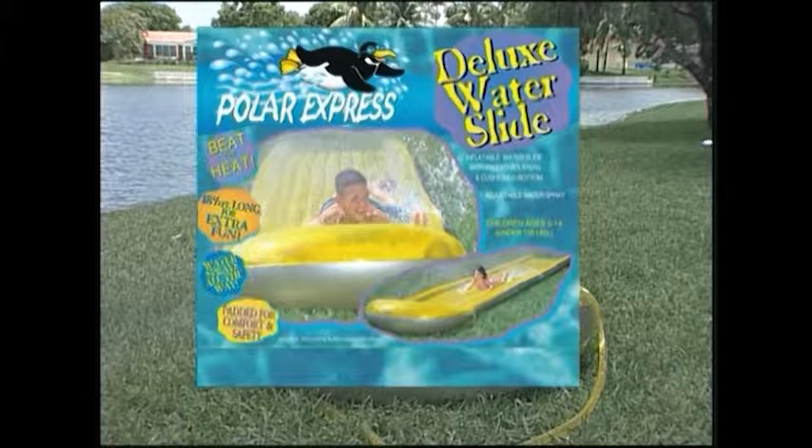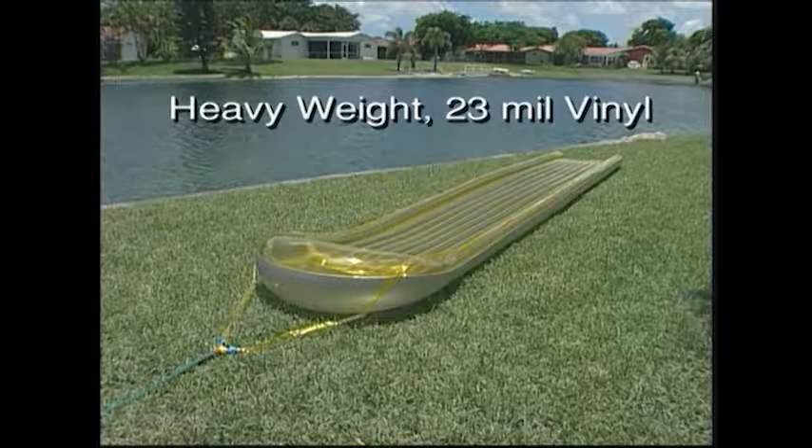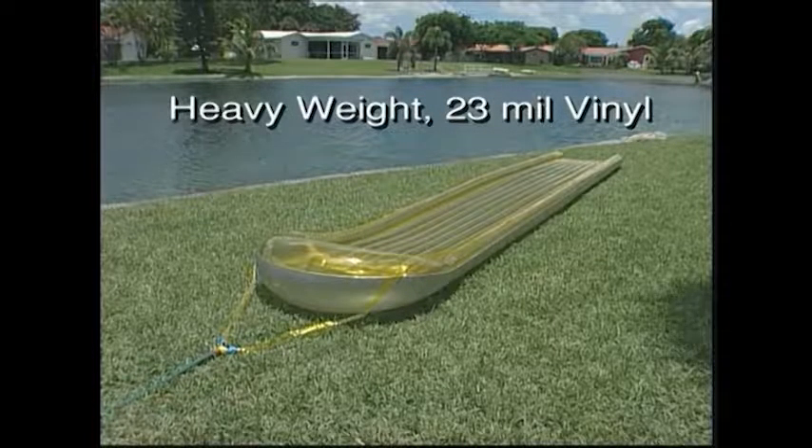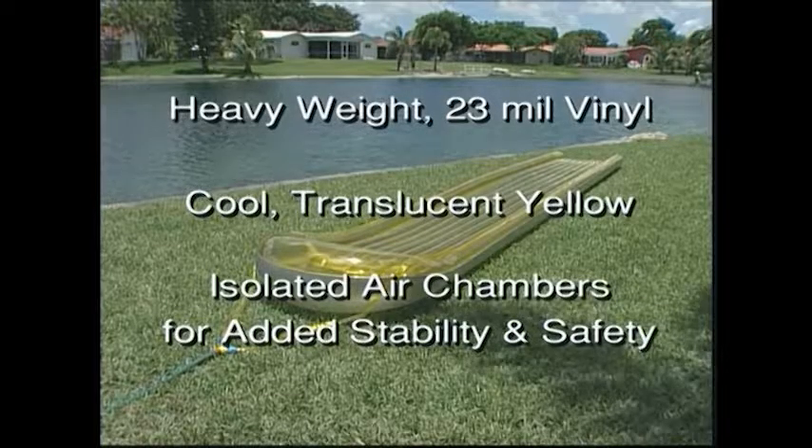This product is 18 and a half feet of cooling water fun. Polar Express is constructed of heavyweight 23 mil vinyl in cool translucent yellow, with isolated air chambers for added stability and safety.